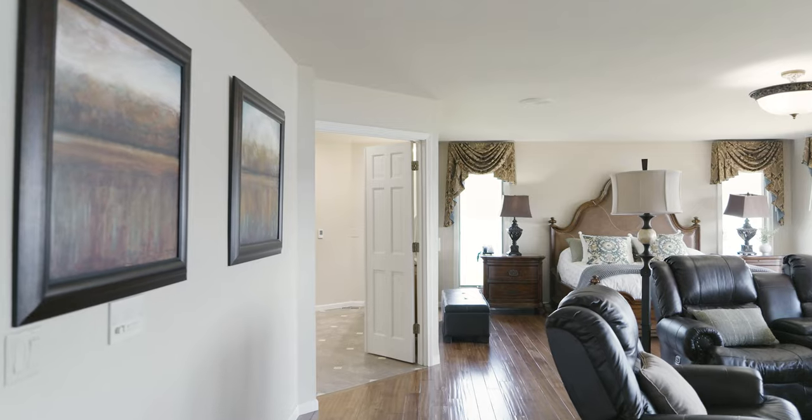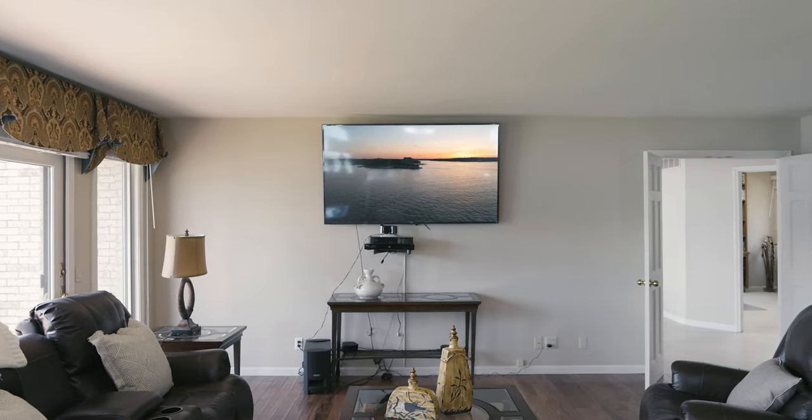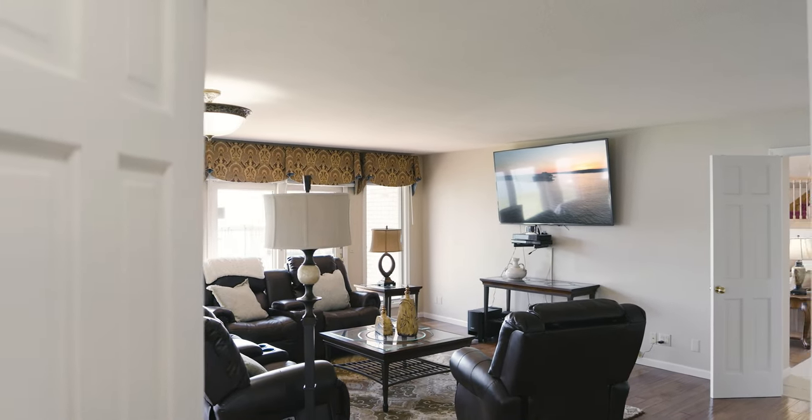Welcome to a part of the house that I did not want you to miss. I am so excited about this — it's something I have not seen in any other property, and it is this master wing. It is incredible.